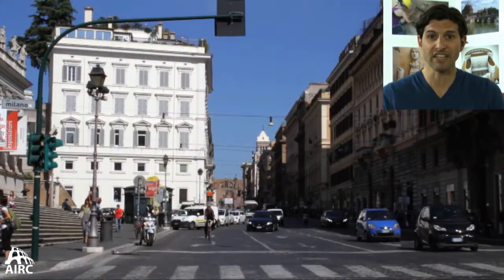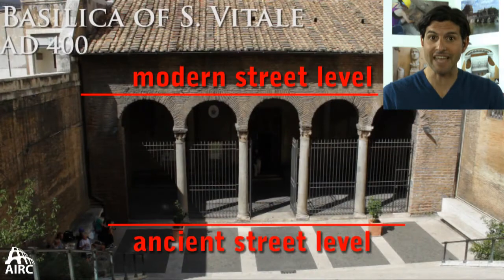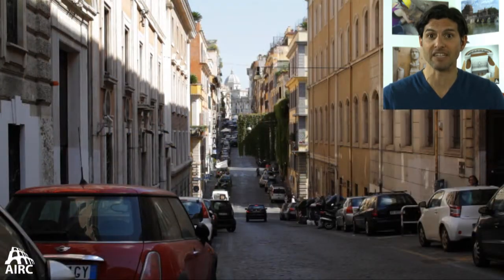Otherwise, it's really hard to get a sense of the Viminal Hill because of so much urbanization. If you go along the Via Nazionale today and look down into San Vitale, you see just how much man-made material has been deposited into that ridge. So most of the Viminal Hill and the sense of that hill has been lost to us today.